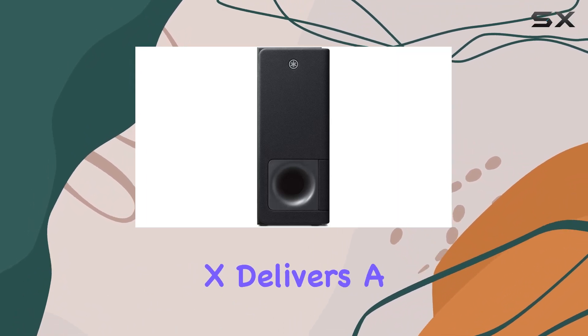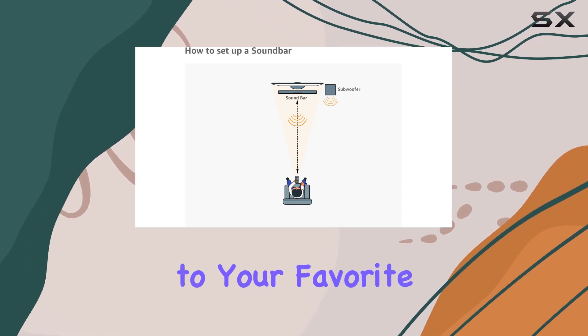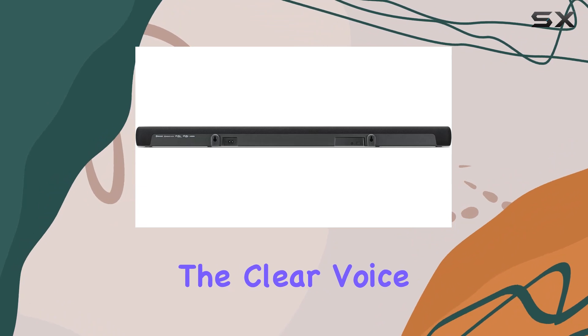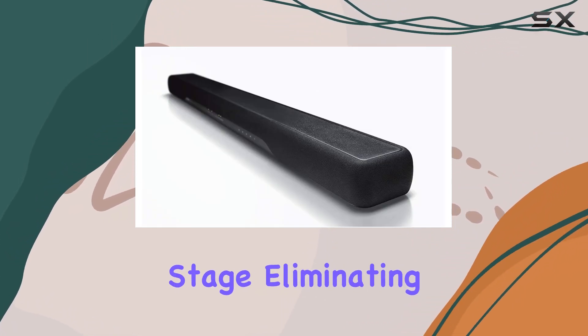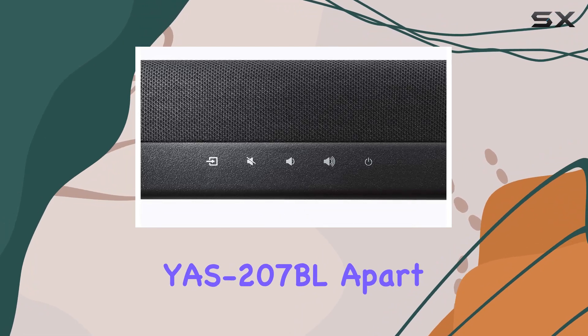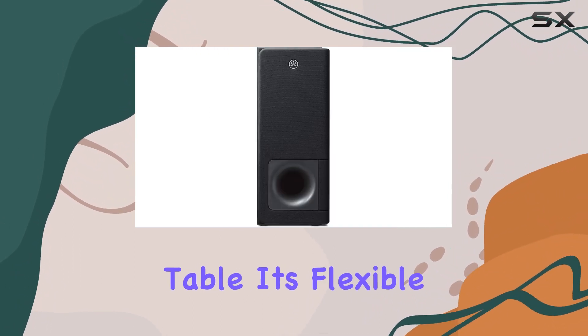The virtual 3D surround sound, courtesy of DTS Virtual X, delivers a lifelike sonic reproduction that adds depth and realism to your favorite TV shows, movies, games, and music. The Clear Voice mode ensures that dialogues and narrations take center stage, eliminating the fear of missing any crucial details.